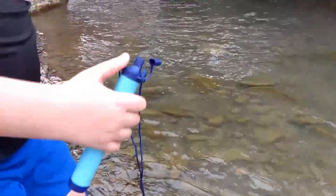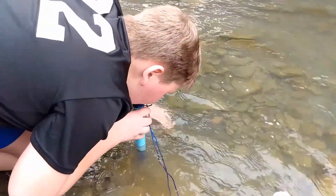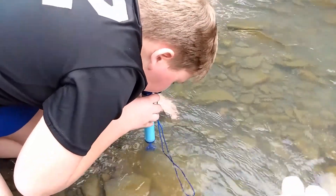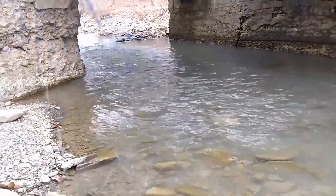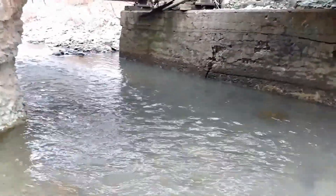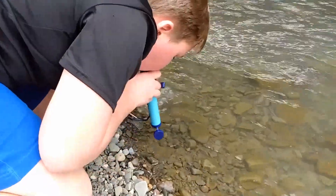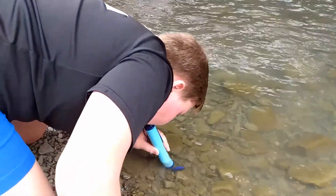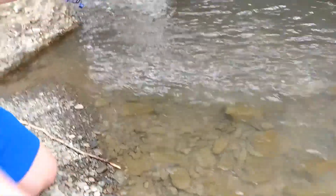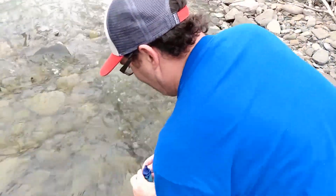Cooper couldn't even get anything through. You've got to figure it has a pretty intense filter in there. Try doing little gasps at a time. He still didn't get anything — it takes a lot of effort. Just keep sucking to get the water going.